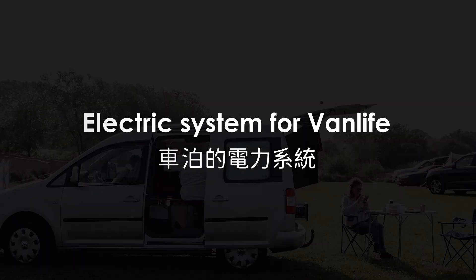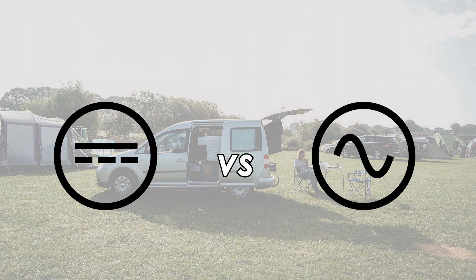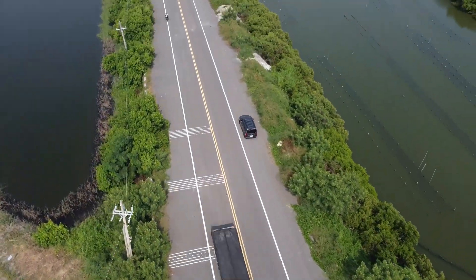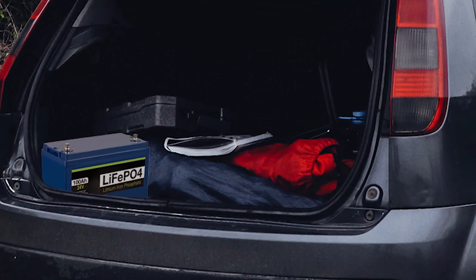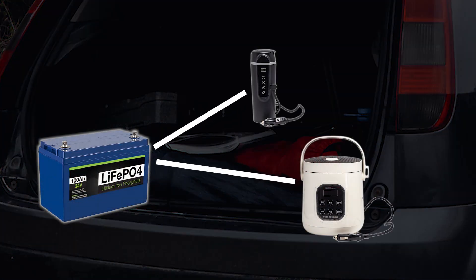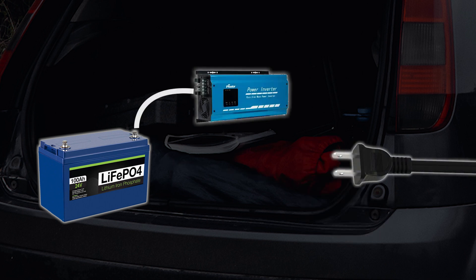Regarding the choice of power supply for van life, what is the difference between DC and AC? Compared to the electricity supplied by power companies, van life has the concept of mobility. There is AC power supply at camping grounds, but outside camp, it is convenient to have a storage device. The batteries in all energy storage devices are DC, which can directly supply power to DC appliances. Hence, when you need AC power during van life, an inverter is required to convert DC power to AC.